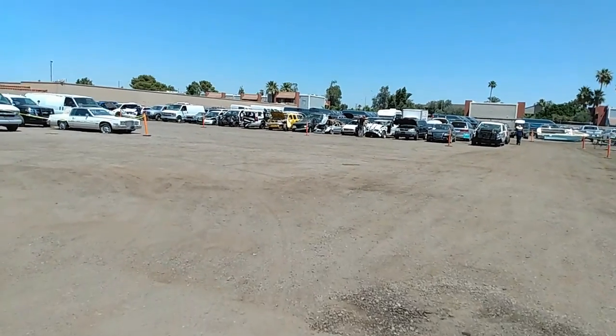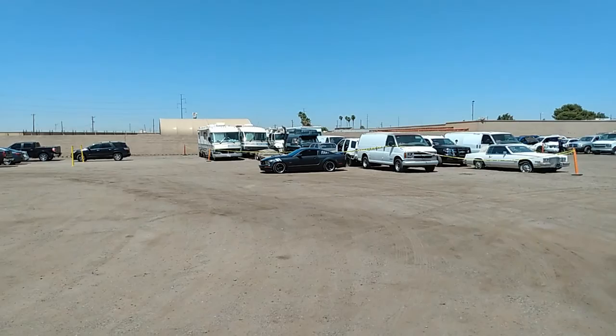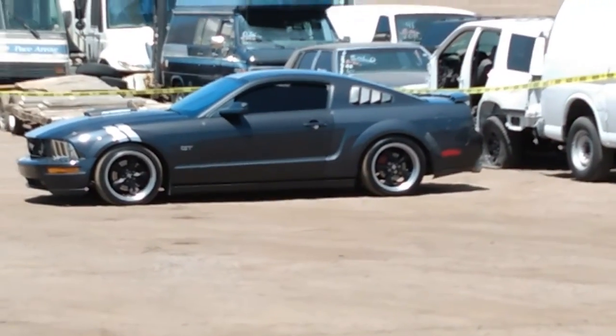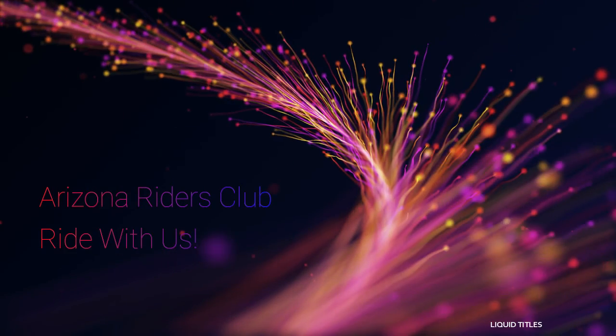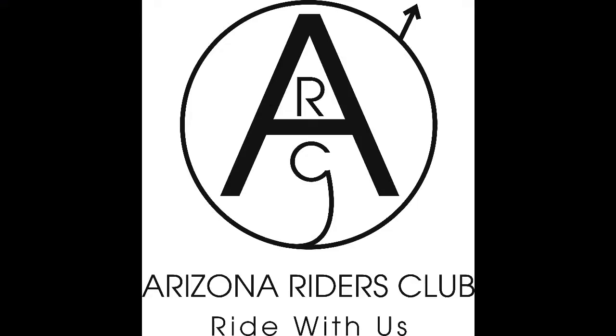Hey, it's T, Arizona Riders Club. Ride with us. We are now off — it's my friend.